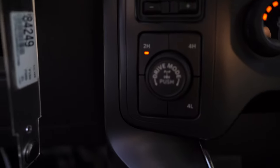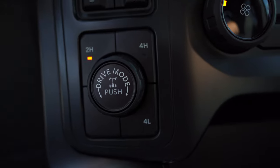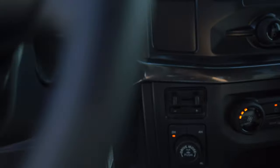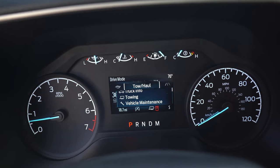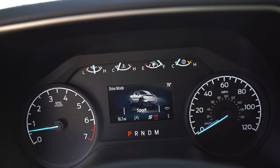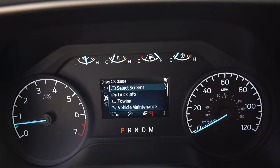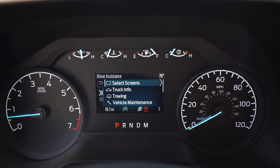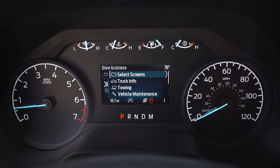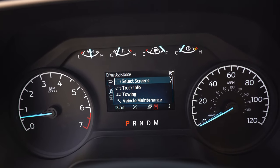The drive mode selector lets you go between two-high, four-high, and four-low for your 4x4 controls. It's satisfying to use — clicking it also changes your gauges. You can go from tow haul to economy to sport, which changes the throttle response, shifting, and overall driving dynamics. You can really feel it. I recommend putting it on economy to save fuel, and tow haul when towing — it will automatically apply some settings and 4x4 as needed.